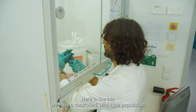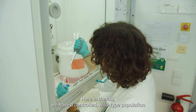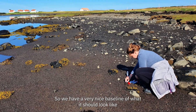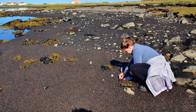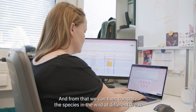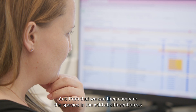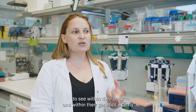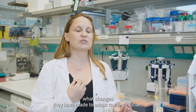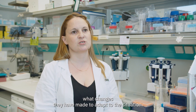Here in the lab we have a controlled wild type population that has as minimal effect of pollution on it as possible, so we have a very nice baseline of what it should look like for the animals in their completely natural environment. From that we can then compare the species in the wild at different areas to see within their cells and within their genetics exactly what changes they have made to adapt to the situation.